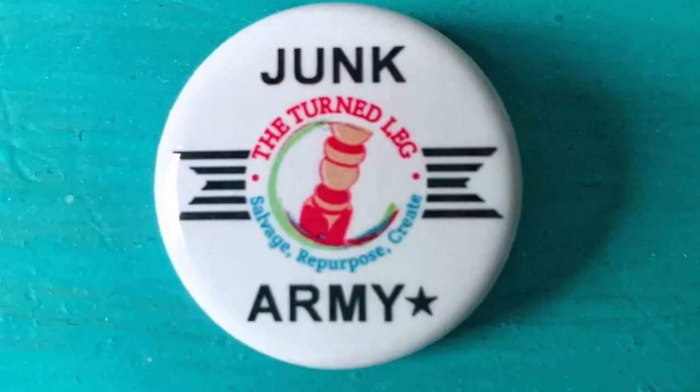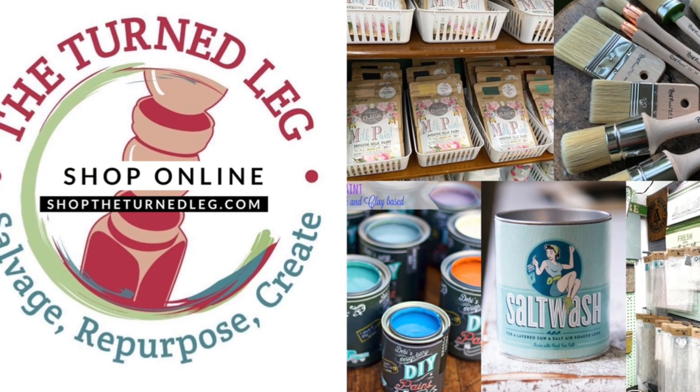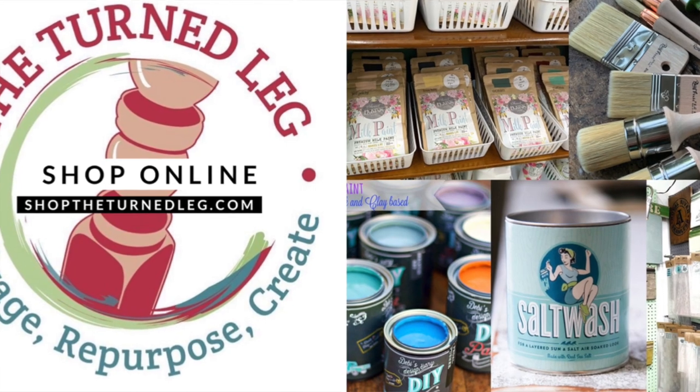And if you really love junk like me, perhaps you want to become a part of my junk army. I am now selling junk army buttons on my website and it's kind of like your secret decoder ring to show membership into my special society. If you're part of the junk army, you are constantly on the lookout for great treasures and items that can be saved and salvaged. If you'd like to join the junk army, make sure to hop over to my website shoptheturnedleg.com and grab yourself your very own button.